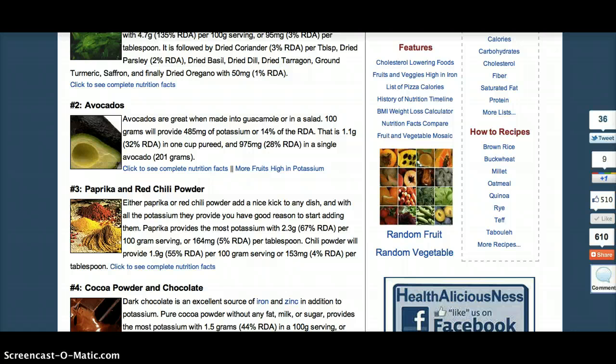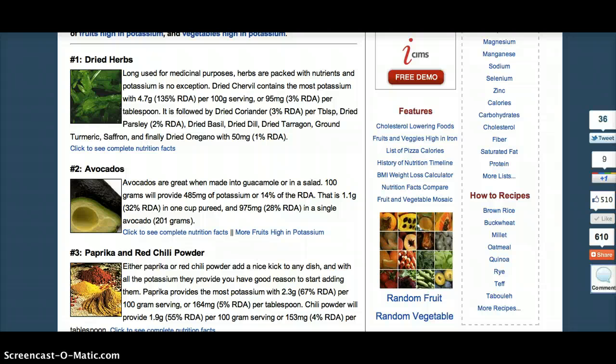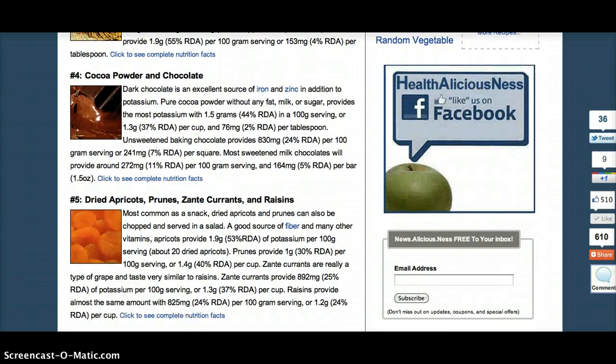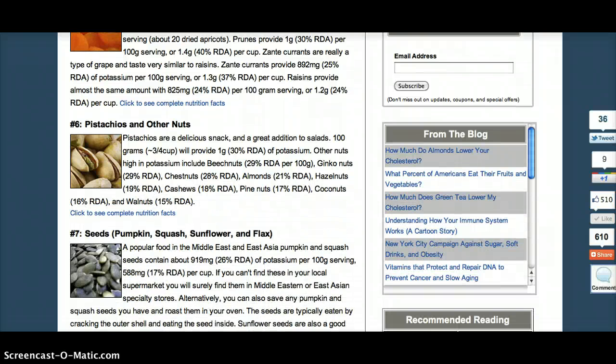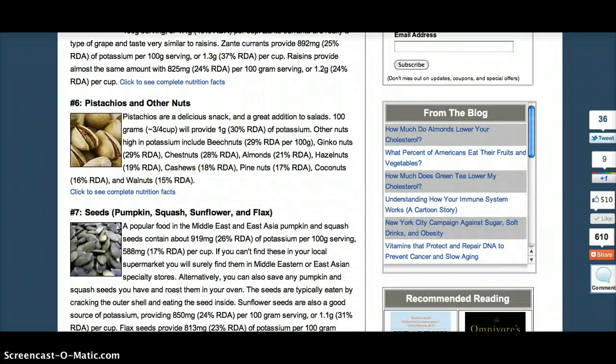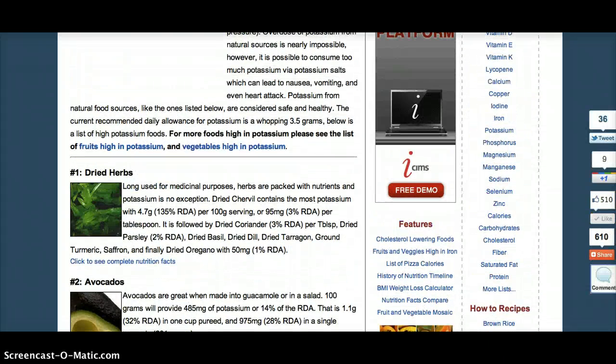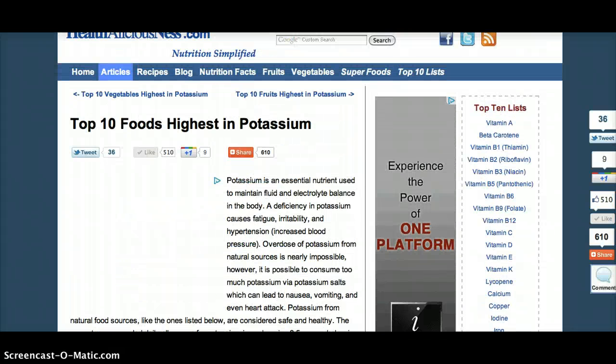The other thing you can do is start incorporating as many of these foods into your diet as possible to help mitigate iodine-133 exposure. I searched for a list of the top foods that contain potassium, and they listed dried herbs, avocados, turmeric, chili powder, paprika, chocolate — I didn't know about that one — dried fruits, nuts, and lots more. If there's ever been a time to start eating healthy, it's now. You want to protect your cells, boost your immune system, and help prevent radiation uptake in your thyroid gland.